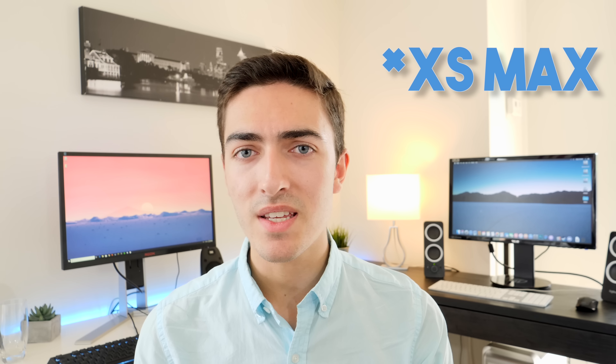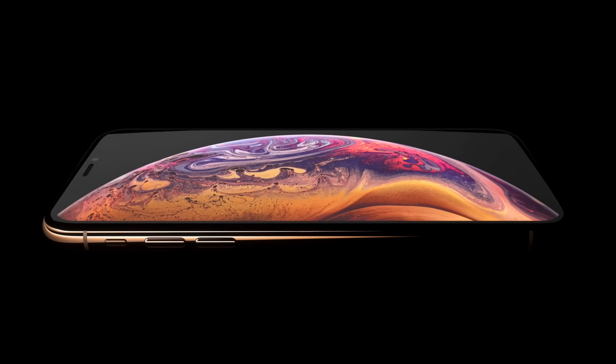The XS Max is actually quite an interesting device because it's an absolute mammoth — a 6.5-inch OLED display. The form factor isn't any different from a Plus iPhone, so the iPhone 6, 6S, 7, and 8 Plus are all the same size. The iPhone XS Max doesn't increase the overall device size — it just increases the amount of real estate dedicated to the screen.